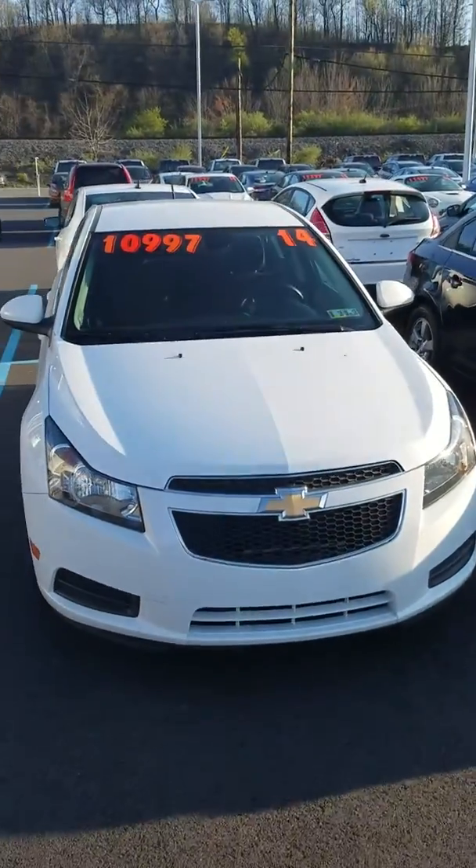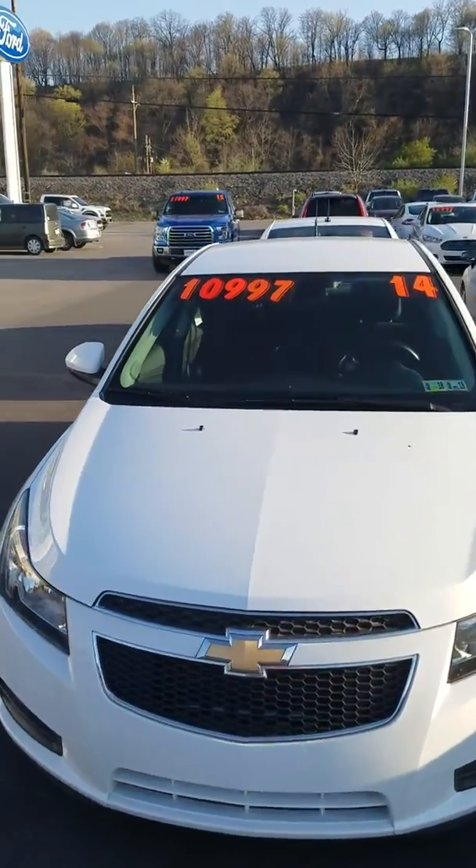Hello, my name is Spencer Nicholson. We're going to look at this 2014 Chevy Cruze for you. As you can see, it's 2014. The price is $10,997.